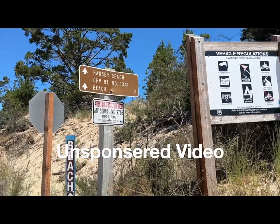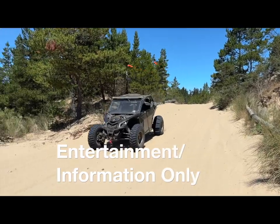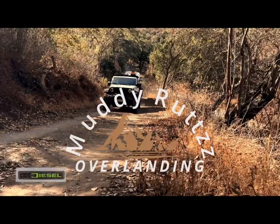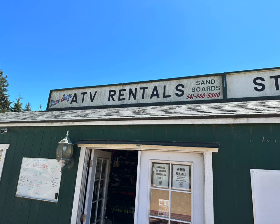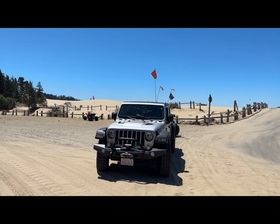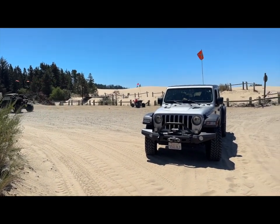This video is unsponsored and for informational and entertainment purposes only. This is part of our trip to the Oregon Dunes National Recreation Area. Dune Bug ATV Rentals is located near Highway 101 in the Hauser OHV Trail in the Oregon Dunes National Recreation Area, in the town of North Bend, Oregon on the Oregon coast.